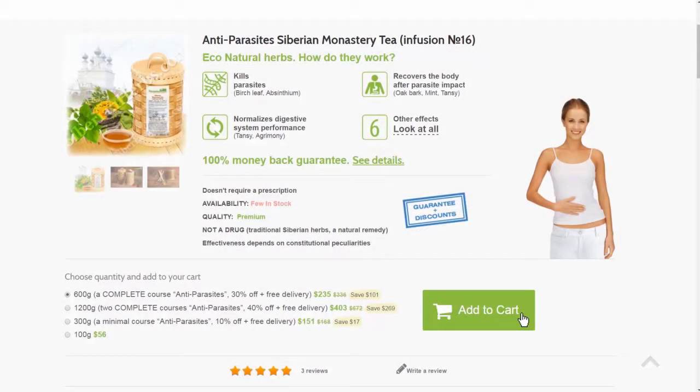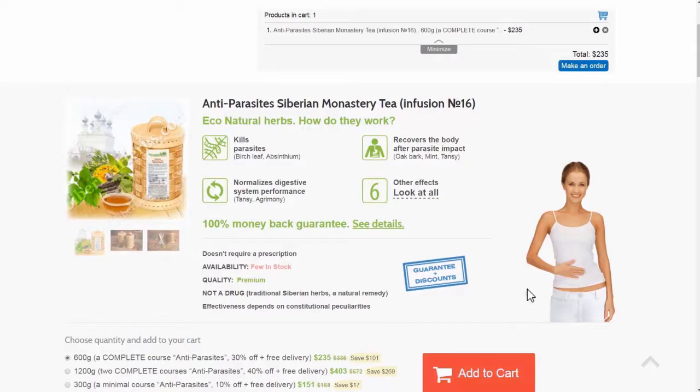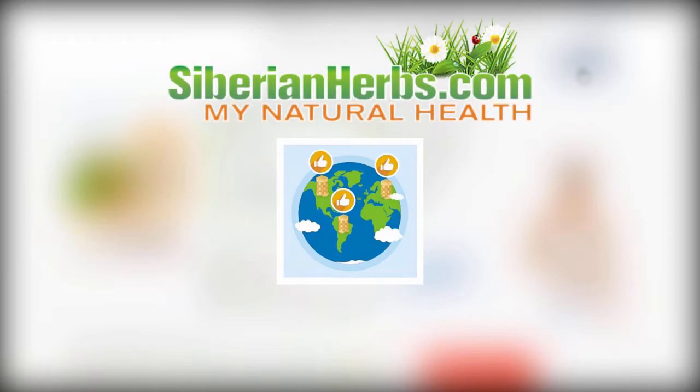You can order highly effective anti-parasite Siberian monastery tea at our site, siberianherbs.com, right now. We deliver our orders worldwide. Be healthy.